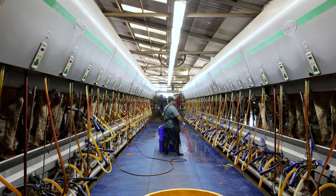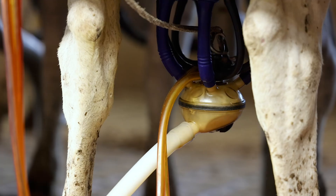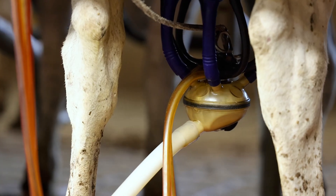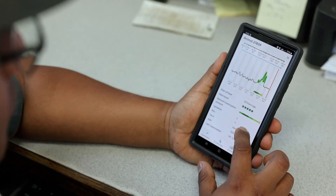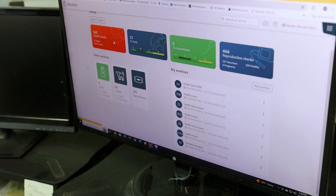The collars have just given us a set of data that we didn't have before, and as dairymen we're basically data analysts. We manage the genomics, we manage the Dairy Comp records, and now NEDAP is just one more set of data that we have to monitor our cows on a daily basis.